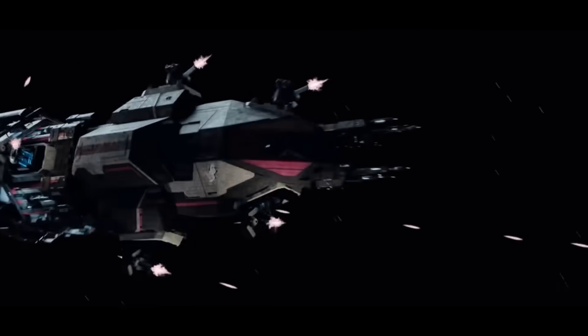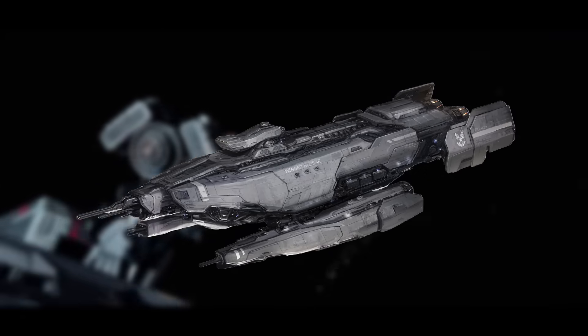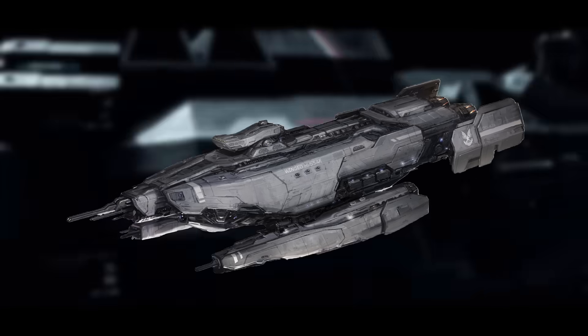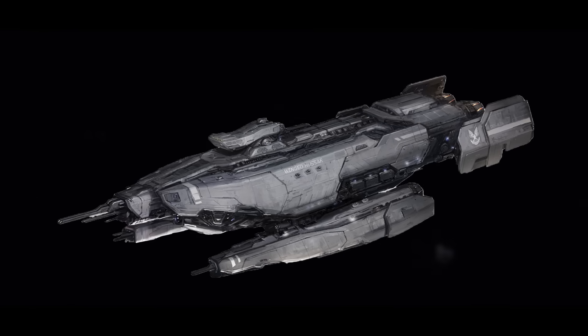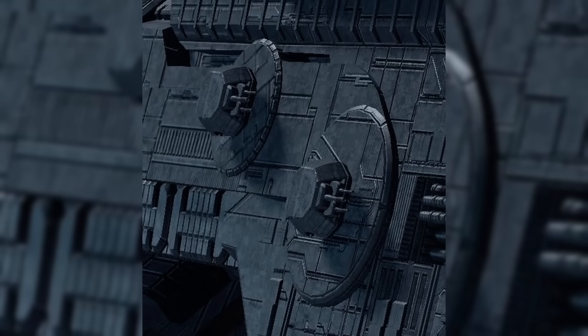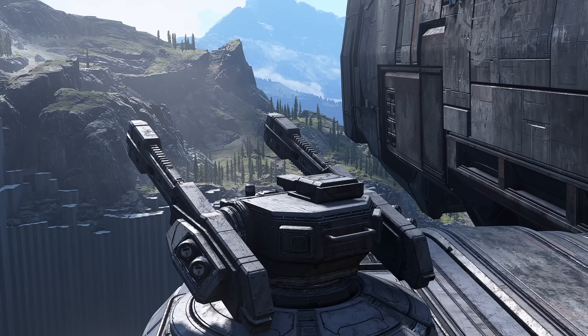The armament is still surprisingly workable. The thing about early UNSC ships is that they were generally smaller and had no MACs. Something like the Diligence-class — a 550-meter-long ship with a single autocannon as its primary armament — could be considered a cruiser in 2433. But the Mako's armament seems to be a bit before its time: two Mark 40 Caster naval autocannons, two M42 Archer missile pods, and two M870 Rampart point defense guns.